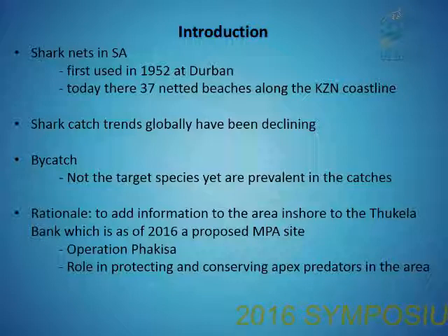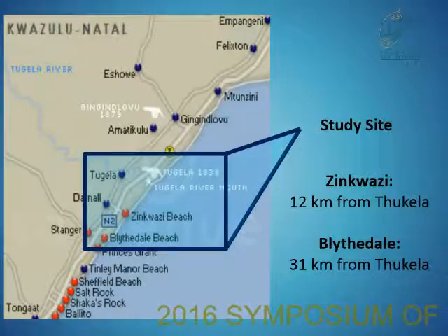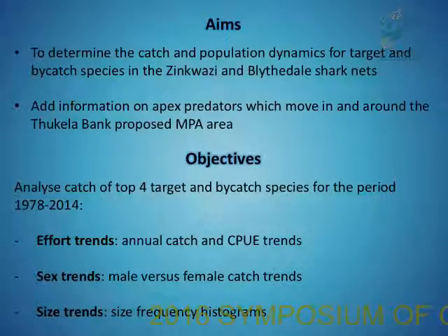At the beginning of the year, Operation Pekisa put into place a document stating they want 22 new marine protected areas along the South African coastline. I looked at the two shark nets in order to see what role the Tagela Bank can play in protecting and conserving these apex predators. The study site shows the Tagela River, and then Zinkwasi and Blythedale Beach where the shark nets are — 21 kilometers and 31 kilometers from the Tagela River mouth respectively. The nets don't fall in the MPA themselves, however sharks and bycatch species tend to migrate and will end up in the MPA area.